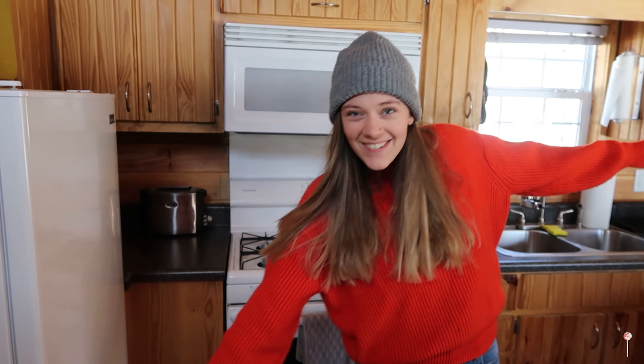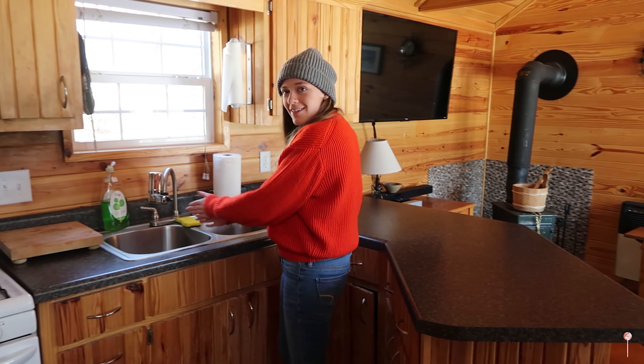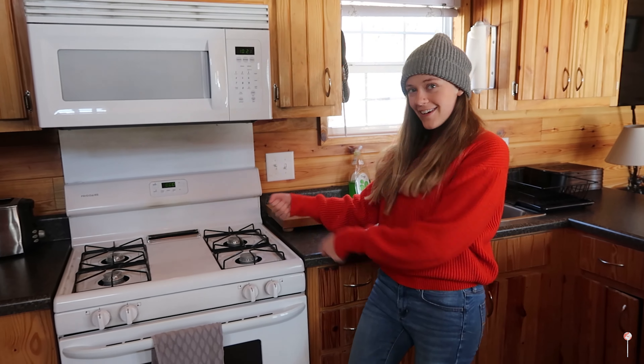And now into the kitchen. You can do a little chop, chop, chop — a little clean, clean, clean — and a little cook, cook, cook over here.